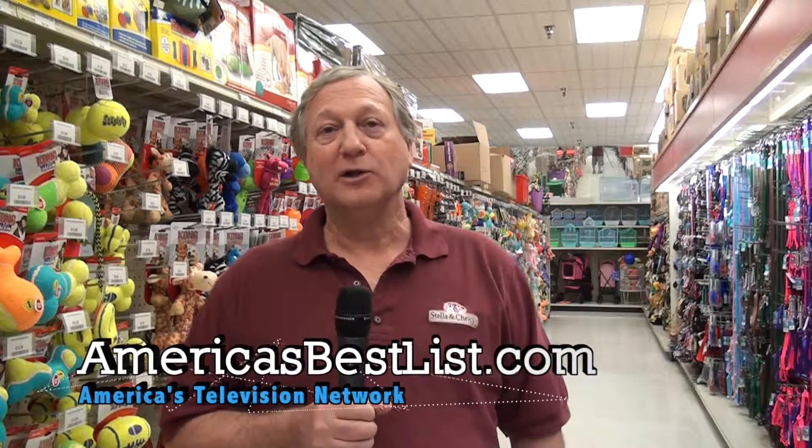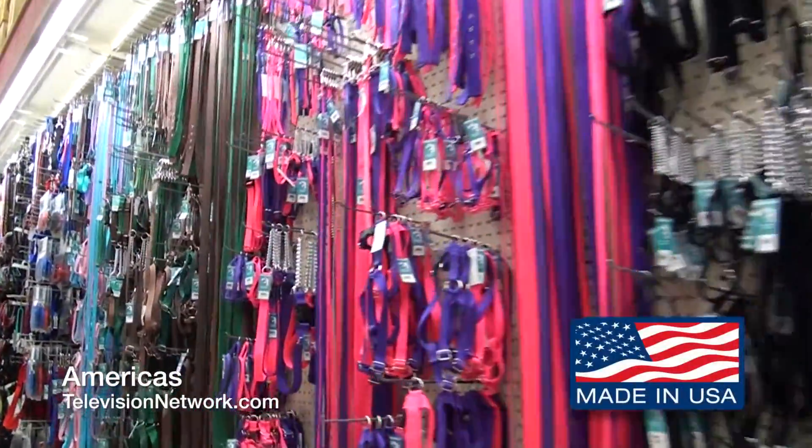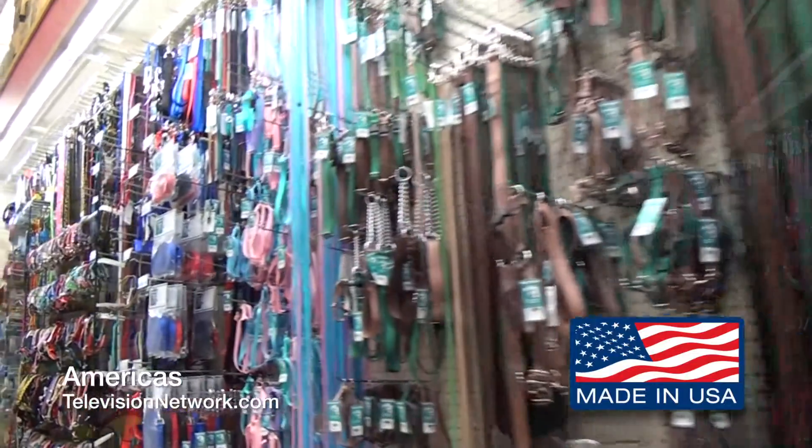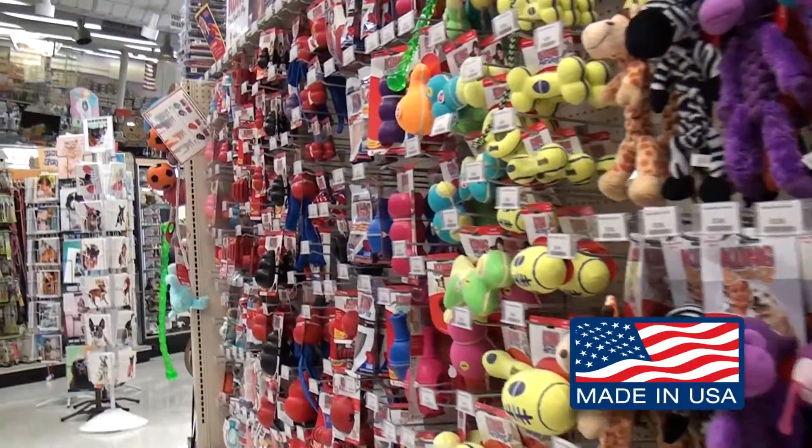One thing unique about Pet Supply is we try and buy local USA-made products. All of our collars and leashes are made right here in California of the highest quality products you can get. Generally, we're less money with the USA-made products than what you're going to find with China products elsewhere. We also stock a huge selection of toys, 90% of which are made in the USA.